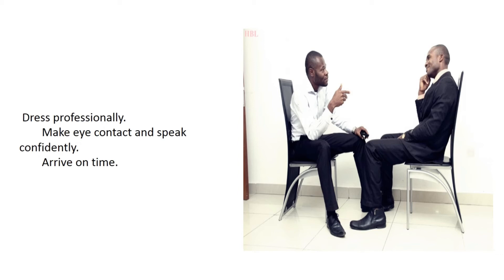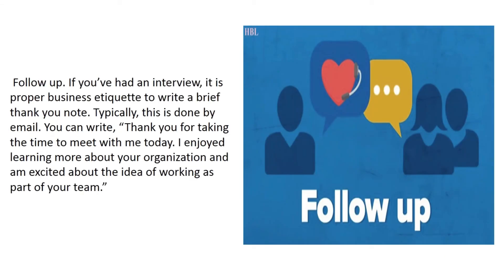Arrive on time. Follow up. If you've had an interview, it is proper business etiquette to write a brief thank you note — typically this is done by email.